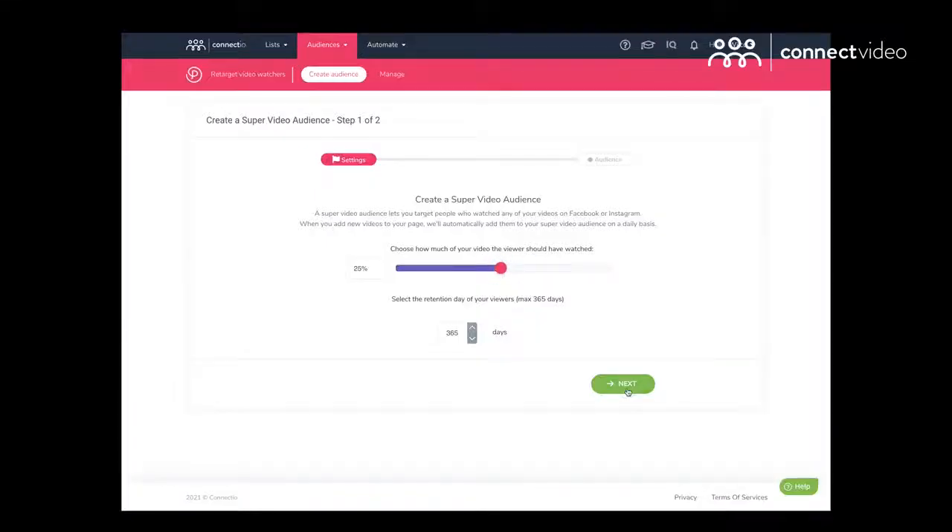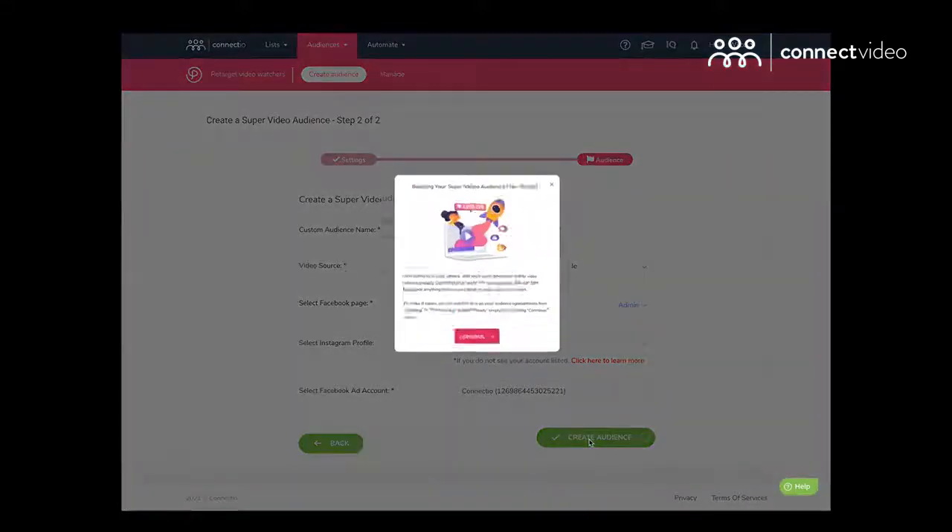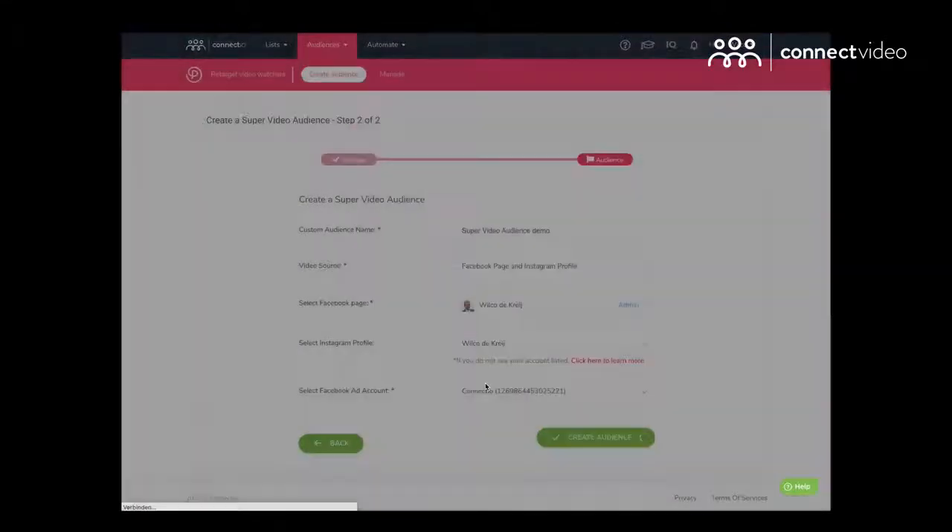Let me give you a quick demo of how easy it is to use Connect Video. First, you connect your Facebook ad account to Connect Video — and this is something you need to do only once. Second, pick your criteria for creating your super video audiences. And number three, that's it. There are literally no more steps. Connect Video is designed to do all the heavy lifting for you. Once you've created your super video audience, every video you've posted on your Facebook business page or Instagram business profile will be automatically included and updated on a daily basis automatically.